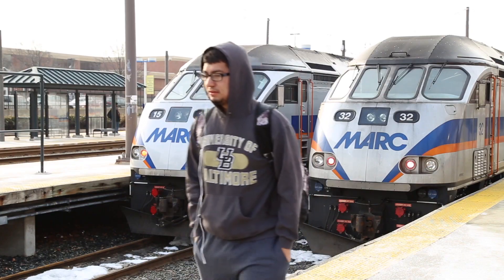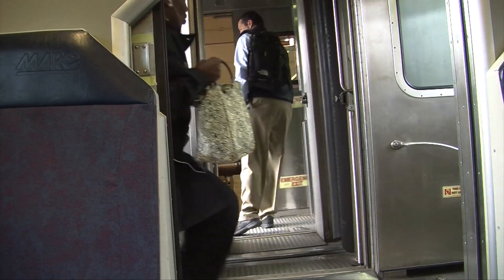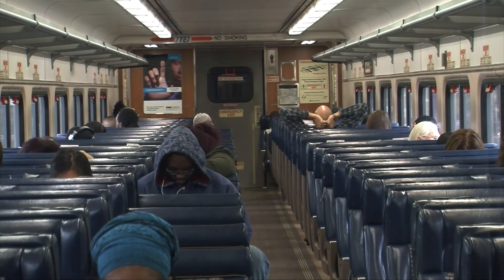How often are the trains running with the new cars online? The new cars are primarily running on the Camden and Brunswick lines, and they also operate on the midday service on the Penn Line. That has allowed us to take our other bi-level cars and put them all on the Penn Line rush hour service, which has reduced crowding. It's also provided really needed capacity on the Brunswick and Camden lines. Many of those trains had numerous standees and were very crowded; now everyone is able to have a seat.